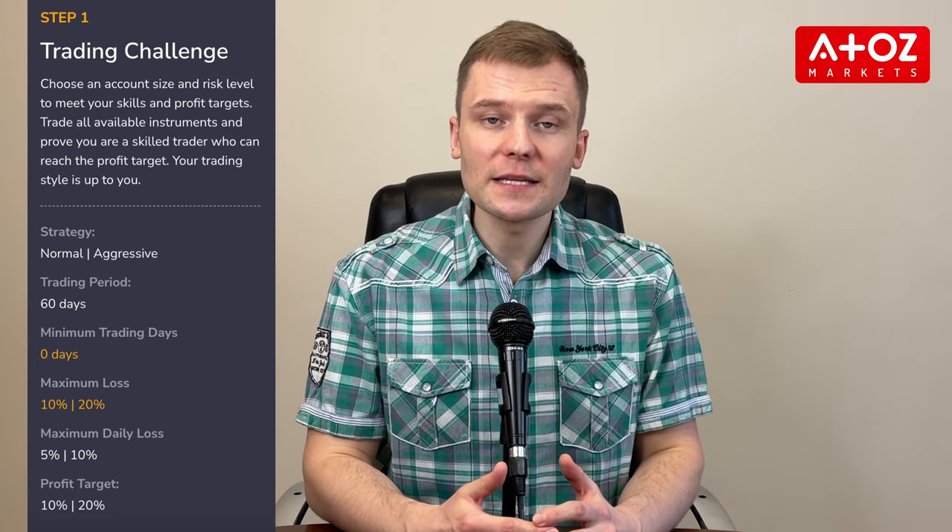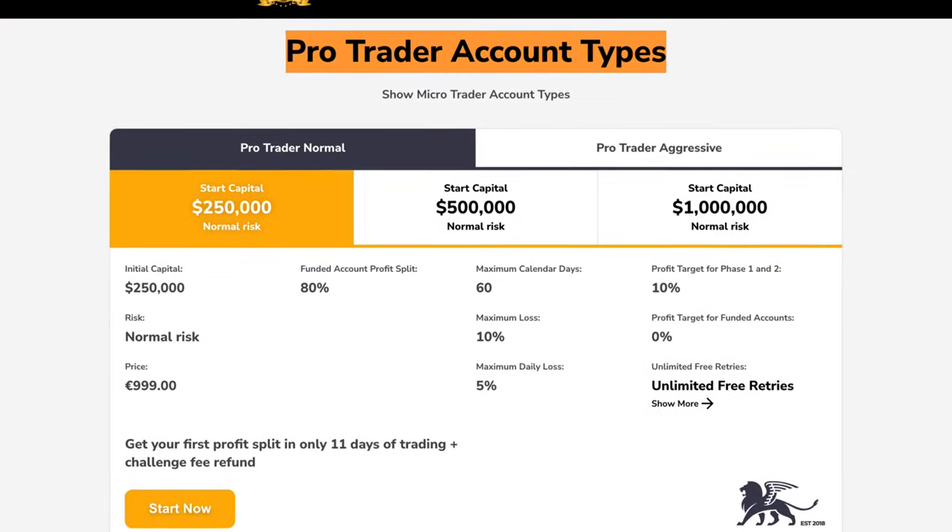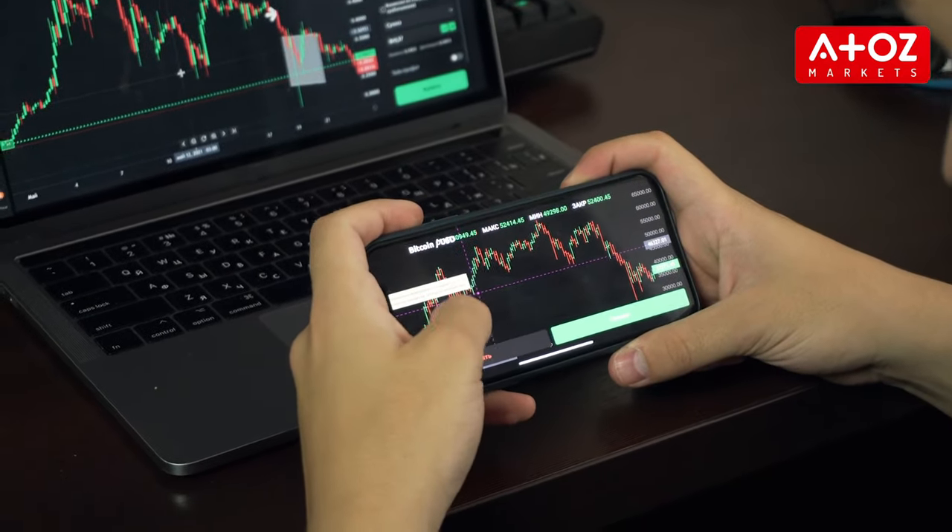The maximum loss limit is 10% while the daily loss limit is 5%. In the verification stage, traders can keep up to $20,000 of the minimum profit target they achieved during the challenge phase. The other program is the ProTrader program, which allows traders to compete for rewards. It includes two stages — the challenge and the verification — where traders select their account size, risk level, and bonus option before trading to reach a profit target in 30 days for the challenge stage and 60 days for the verification stage.